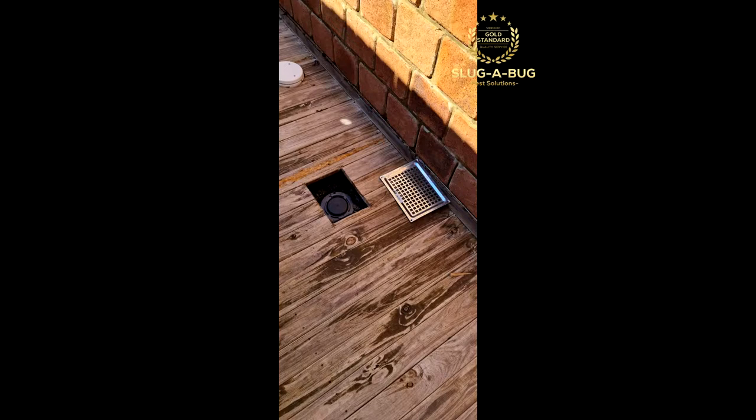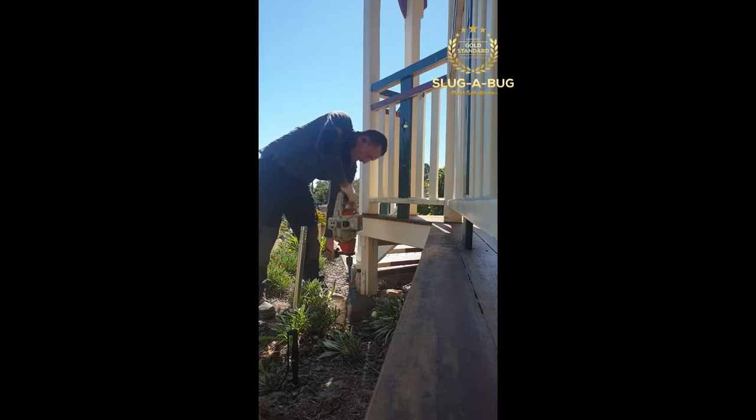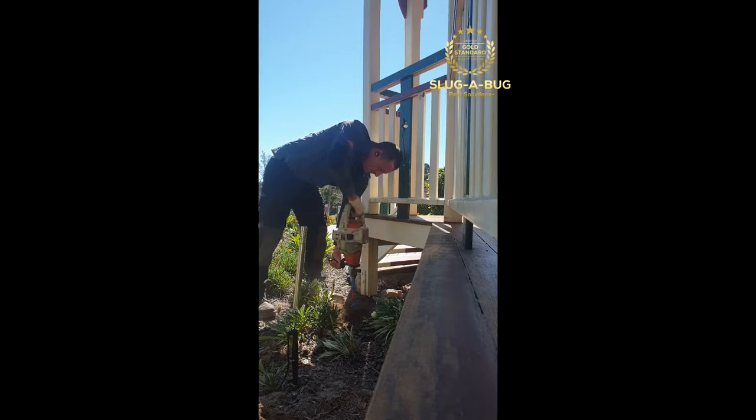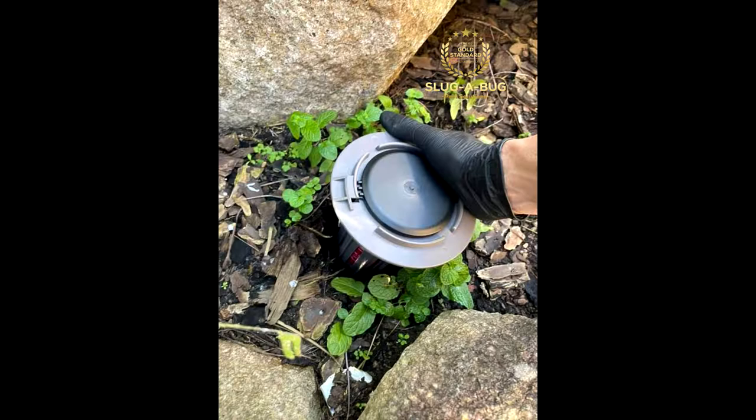Termidor also offers flexibility for Trellona baiting systems to be installed in conjunction with the termite treated zone. Trellona can also be installed in decking areas that are hard to get to, and its flexibility allows it to come outside the porches underneath the drip lines, continuing your treated zone right around the property.